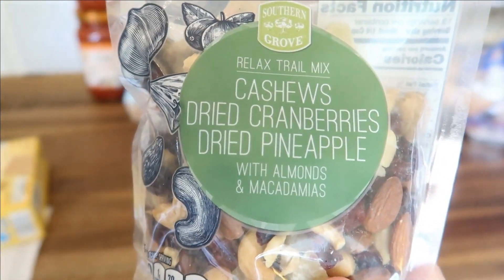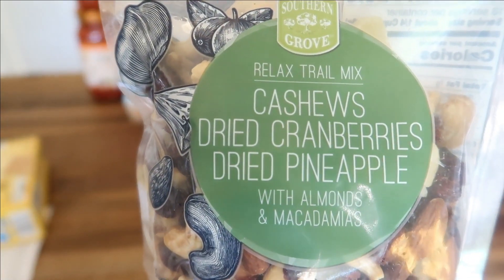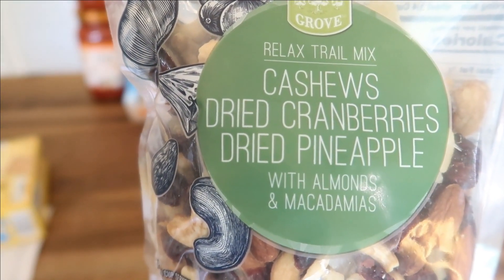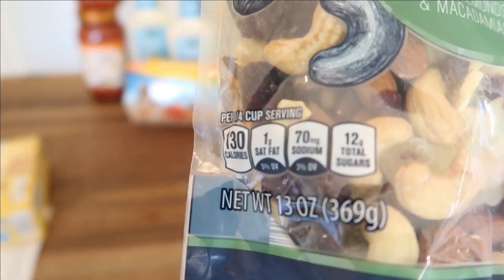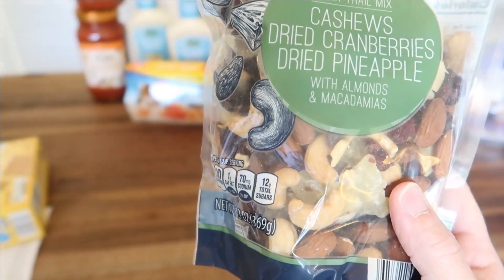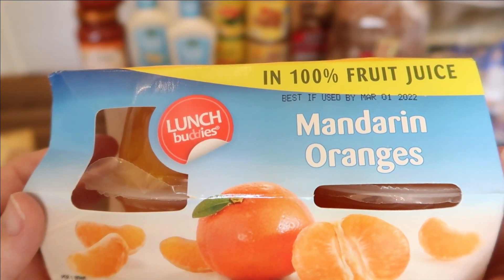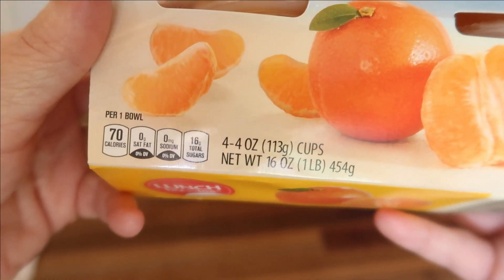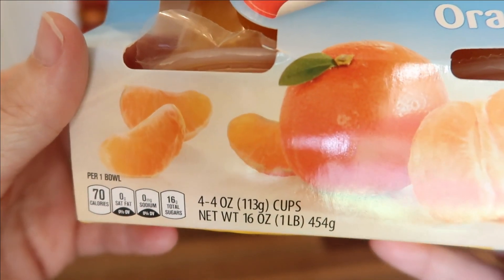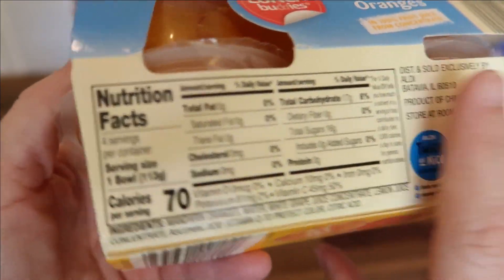I've really been enjoying this Relaxed trail mix by Southern Grove — it has cashews, dried cranberries, dried pineapple, almonds, and macadamia nuts. It's a 13-ounce package for $4.99. For $1.69 I have the Lunch Buddies mandarin oranges in 100% fruit juice — four 4-ounce containers. I'll be eating these with the cottage cheese or on their own.